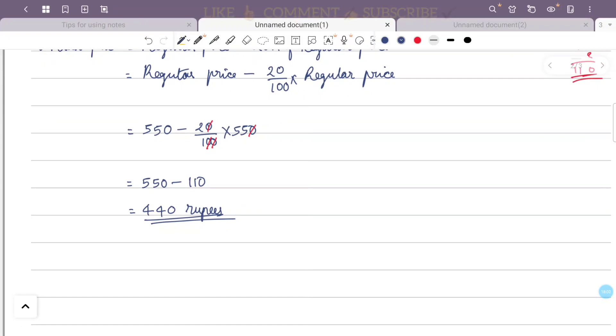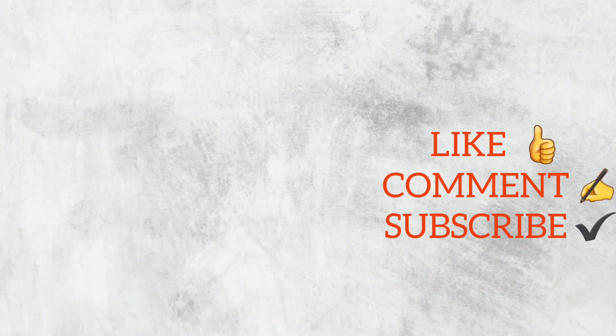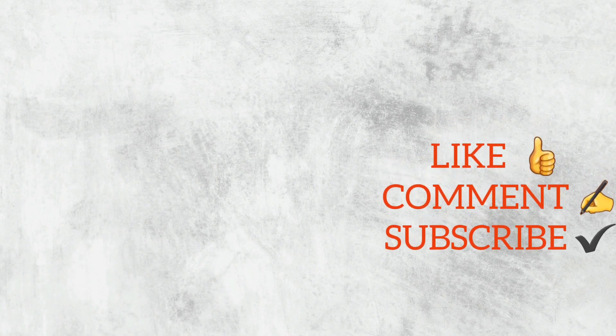Susan spent 440 rupees and Gayatri also spent 440 rupees when buying their dictionary and picture book separately. This is separate from the combined purchase cases.